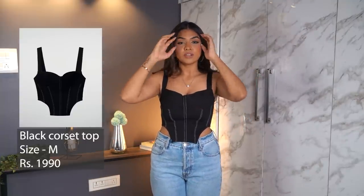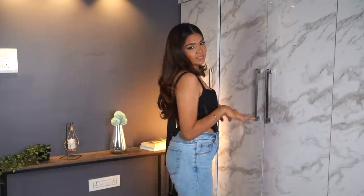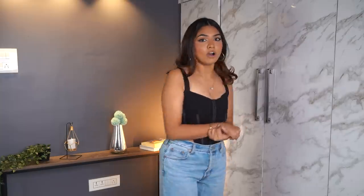The first one is this corset-style top that I'm wearing. It gives you that structure at the waist — the corset feeling. The material is quite thick, like a denim or jeans material, stiff enough to hold everything in place. One issue though: the zip is kind of coming off, which is embarrassing if it happens in public. It is ₹1900, so it's quite expensive. The quality is nice and the fit is okay, but I'm a little so-so about this one.